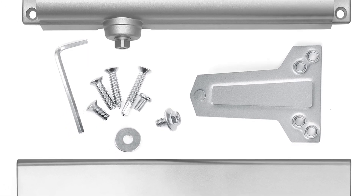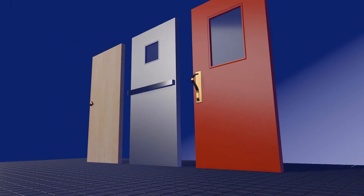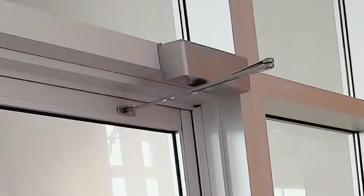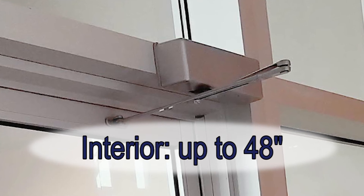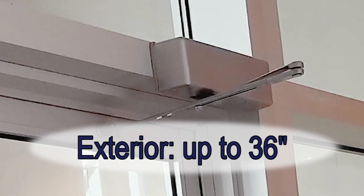With the enclosed fasteners, the LH816 door closer can be installed on wood, steel and fiberglass doors weighing between 120 and 300 pounds. The LH816 door closer may be installed on interior doors as wide as 48 inches and exterior doors up to 36 inches wide.